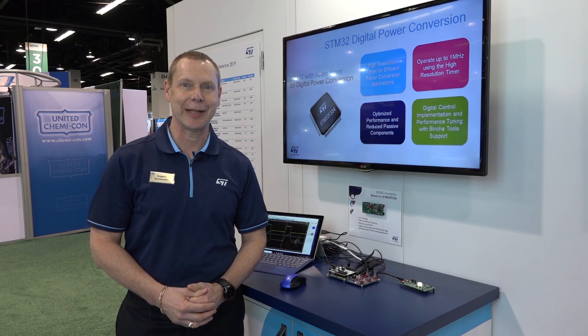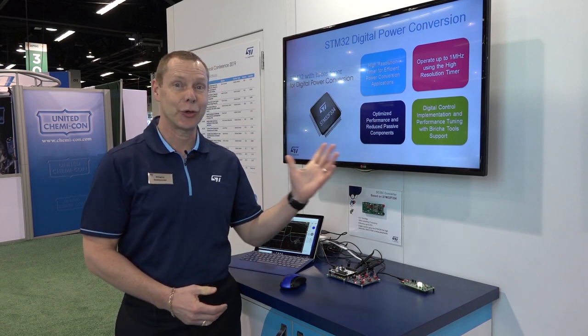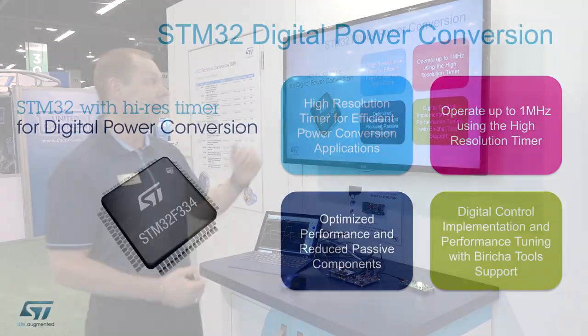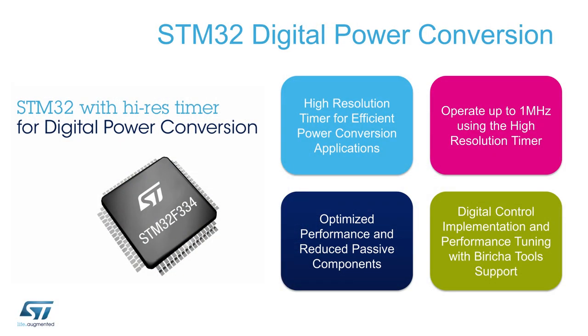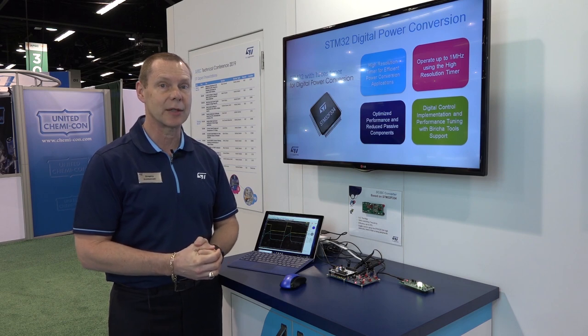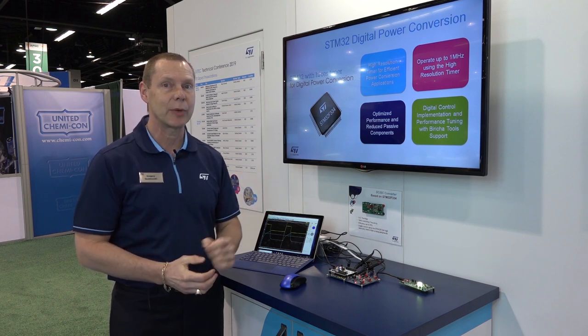Hi, I'm Greg Gumkowski from STMicroelectronics, and I'm here today to show you our digital power conversion demo. It's based on our popular STM32 microcontroller. In this case we're highlighting our STM32F334, which is a microcontroller with rich analog content peripheral set as well as a very high resolution timer.